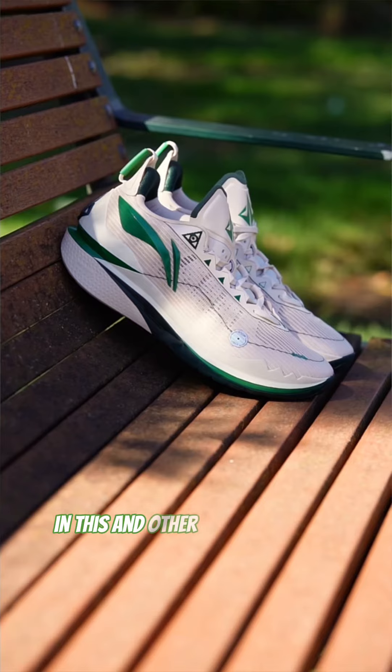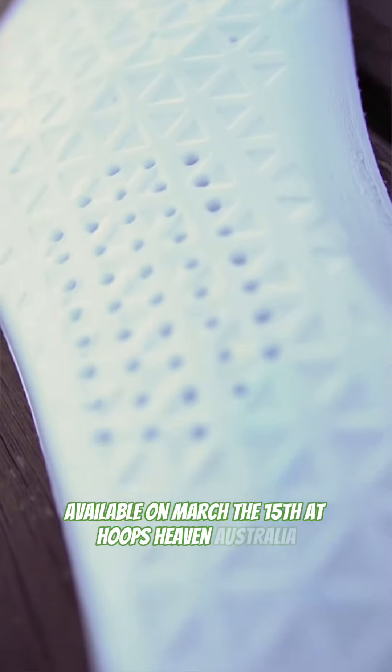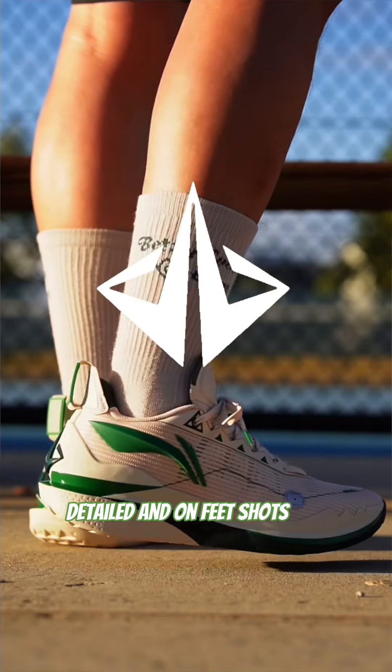These kicks are dropping soon in this and other dope colorways. Available on March the 15th at Hoops Heaven Australia and throwbackstore.com.au. Detailed and on-feet shots coming soon.